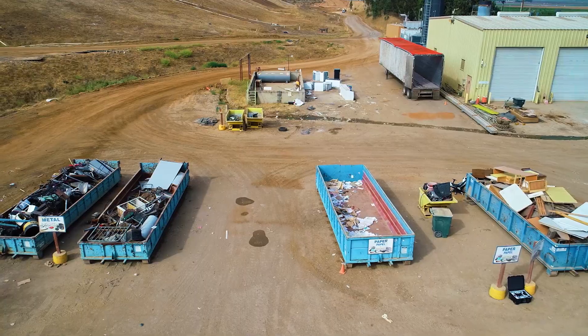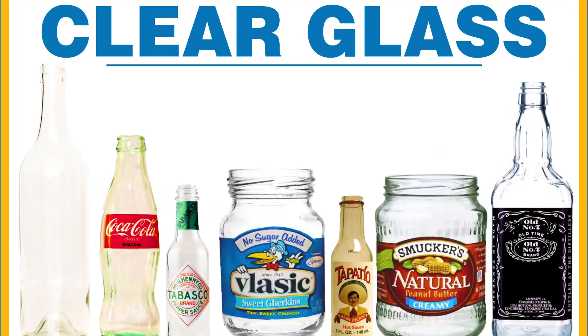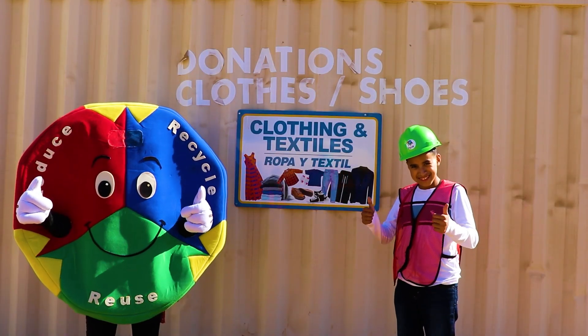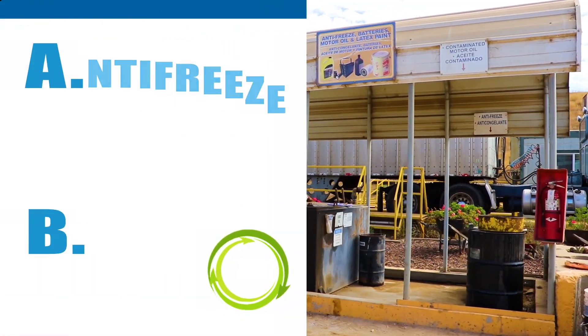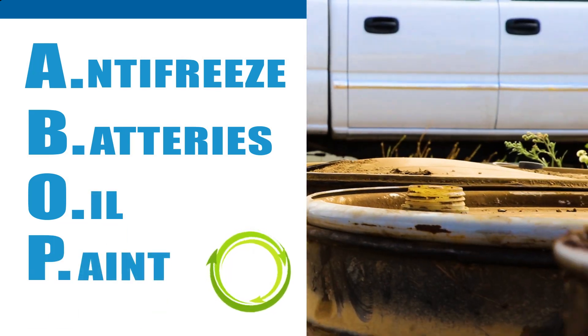We are here at the recycling area. Before you go to bury garbage, customers can recycle glass, cardboard, and more. We also have a special bin to collect used clothing and textiles. We also have a special place for customers to drop off their used antifreeze, batteries, motor oil, and paint — free of charge. We call it ABOP.